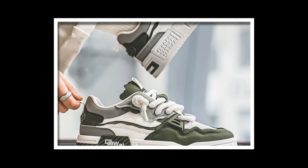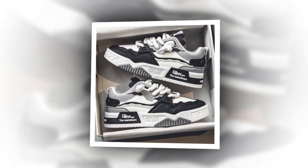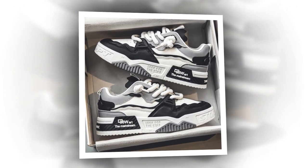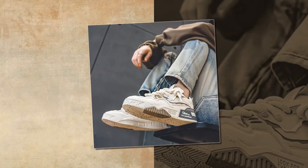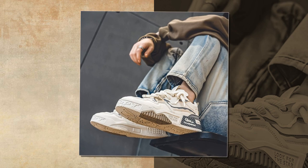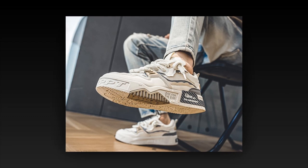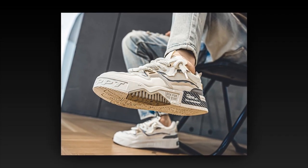Now let's talk about durability. These sneakers are not just stylish — they're built to last. The outsole is made from high-quality rubber, which means they're tough and hard-wearing. Rubber outsoles are excellent for providing traction and grip, which is great for those of us who might walk on different surfaces throughout the day. Look at the stitching here — it's a type of reinforced stitching, which means it's solid. You're not going to see these shoes coming apart anytime soon. That's a huge plus if you're looking for an investment in a pair that will last.